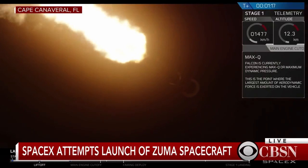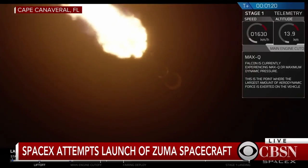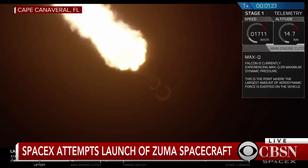We've just passed max-Q, so again, that means that as we ascend higher and higher, the atmosphere is thinner, and we do not need to have as much stress on the vehicle.